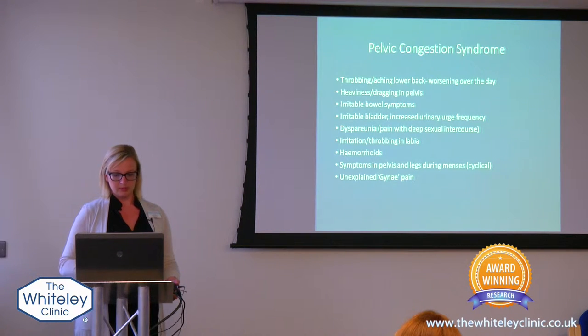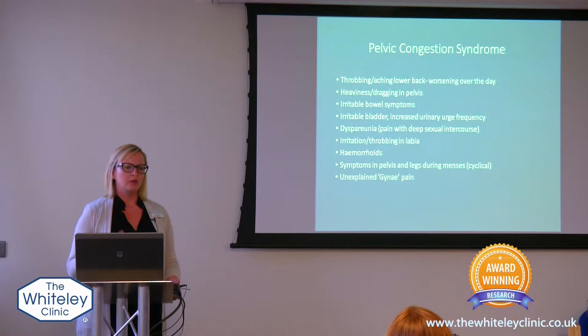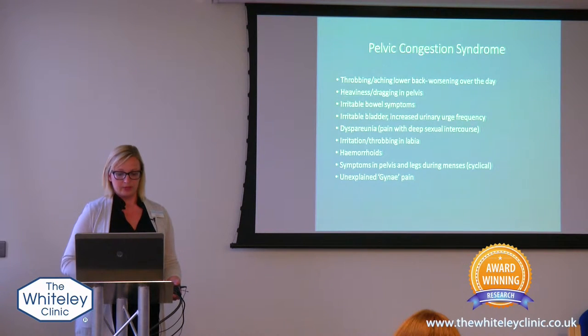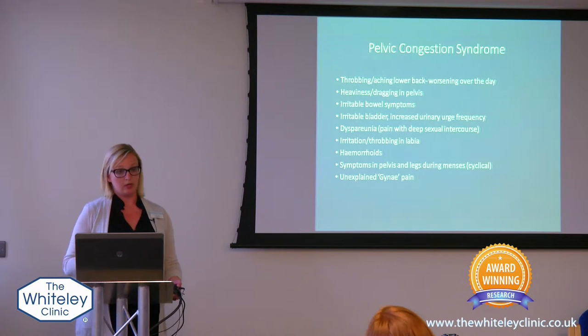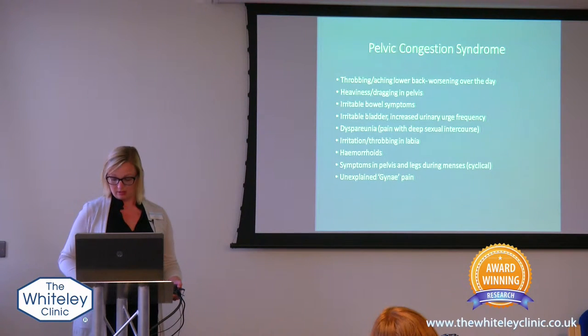Irritable bladder symptoms where it just feels uncomfortable and you have to go quite a lot. Pain with deep sexual intercourse. Irritation and throbbing into the labia, and then again into the hemorrhoids. Sometimes these symptoms will get worse — quite often they do get worse when you have the monthly cycle — and just generalized gynecological pain.